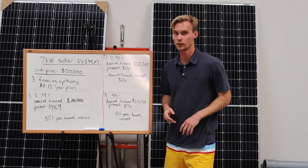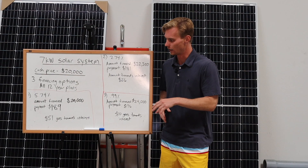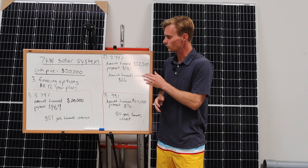You're going to be borrowing money for 12 years and someone has to make money for you borrowing it, so that 5.74% interest rate is how they're going to do that. Your payment in this scenario — before you do any type of tax credit pay-down, meaning you're pocketing the tax credit completely — is going to be $189 a month for 12 years, and $51 of that payment is going towards interest.